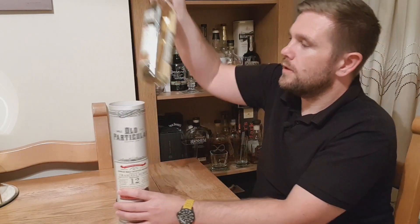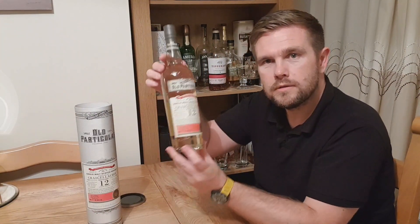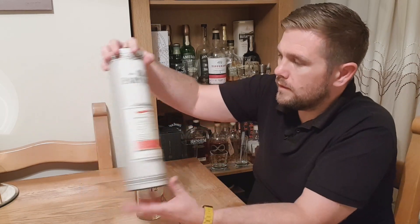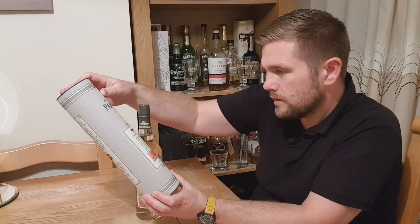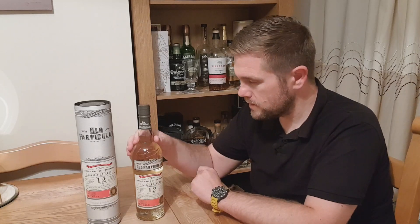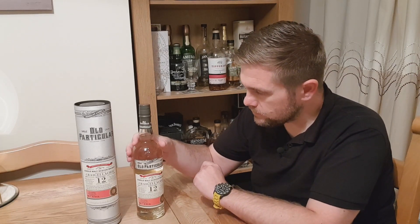Let's have a look at the bottle itself. That's quite a pale liquid. It's matured in refill hogsheads, so that's probably why the colour is so light — being a refill hogshead, it's obviously been used before, so it's not getting much from the cask.